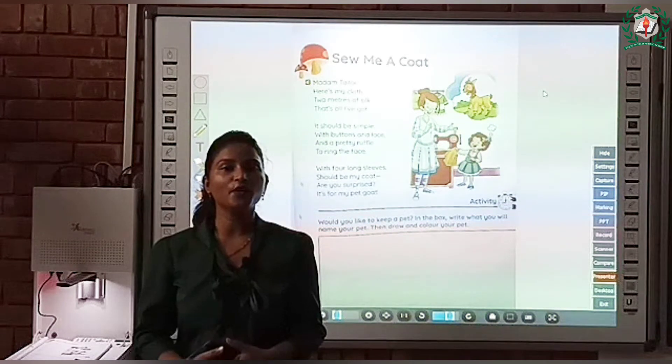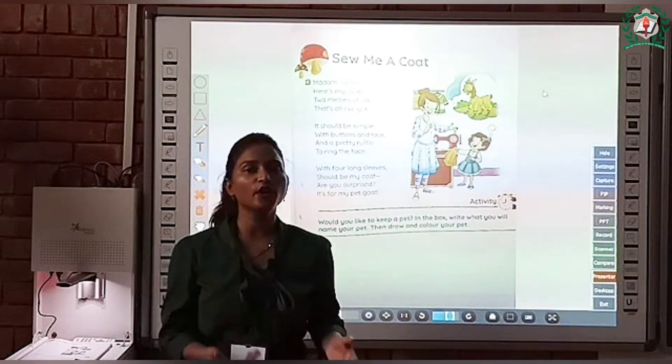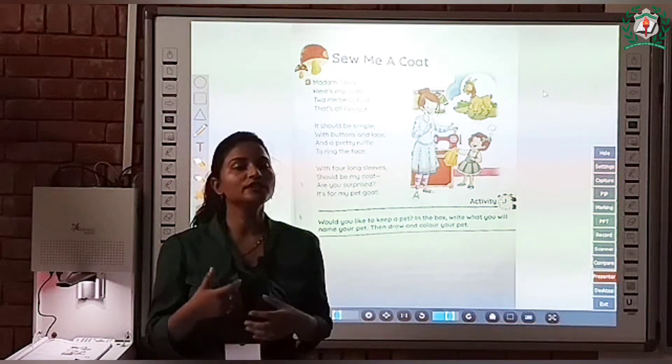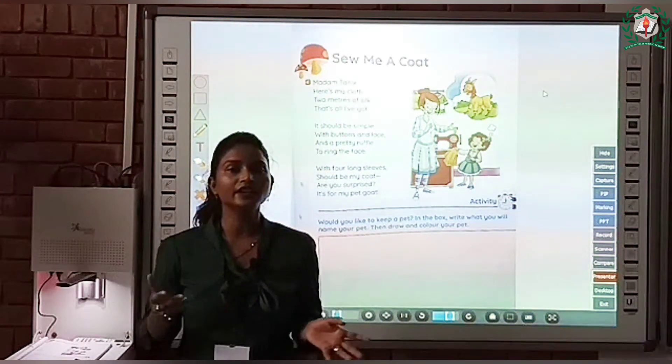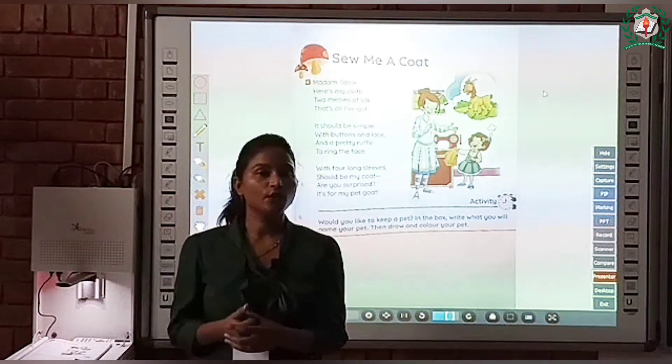Good morning my lovely children. I hope you all are fine. Today we are going to do the poem and the name of the poem is 'Sew Me a Coat'. So children, first we will recite the poem and then I will explain what this poem is about. So let's start.